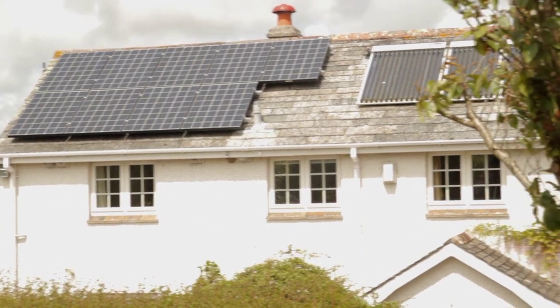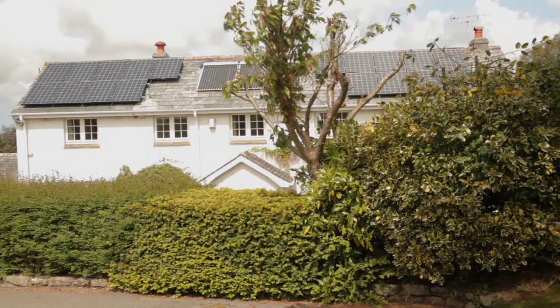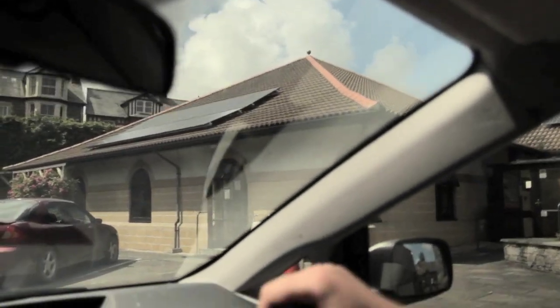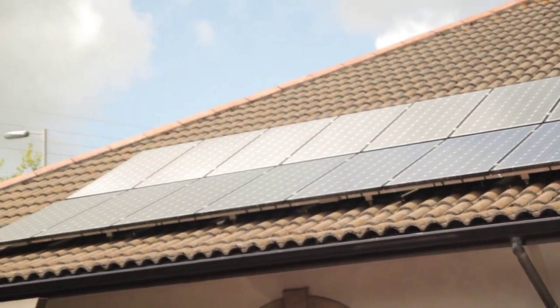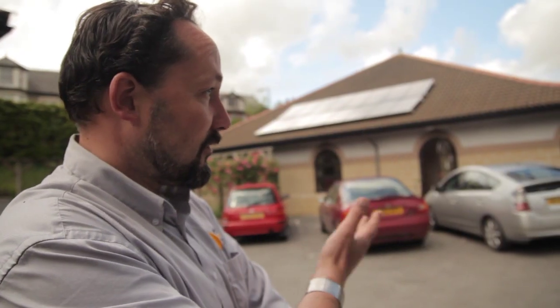We've got four kilowatts on this roof here — it's a Cornish Delabole slate roof, a beautiful combination of the old and the new. This is the John Betjeman Centre, a day centre for more senior citizens, and this installation is producing all of their electrical needs in a year. So it's made a big difference to their ability to operate and run this centre.